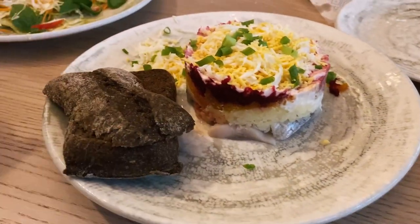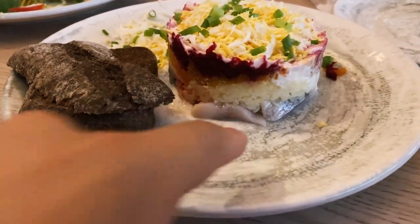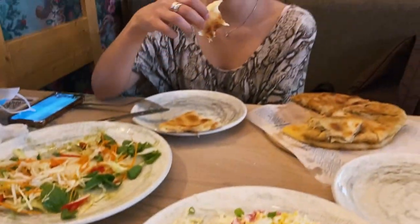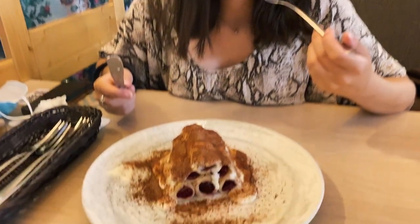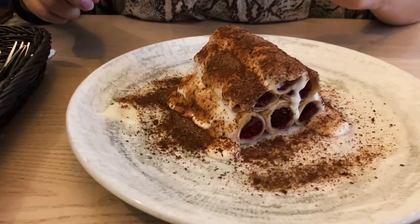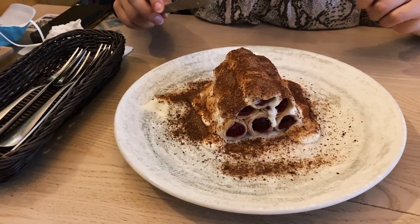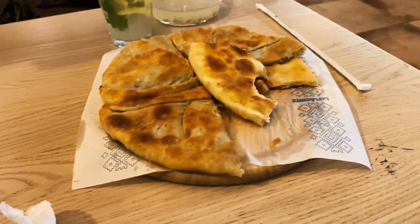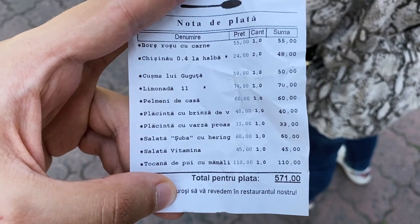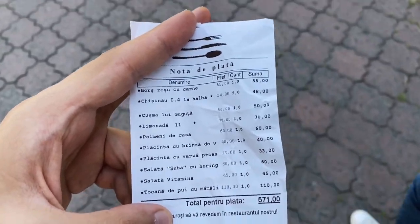We also got a salad called shube, which means 'coat' in translation. It has herring underneath — it's a traditional Russian-style salad. And finally we got Marisol's favorite dessert: crepes full of sour cherries with sweet sour cream and some chocolate on top. The last time we came here, we didn't even finish it. The total was 571 lei, which divided by 20 is basically 28-29 euros for all that food. Not too bad!